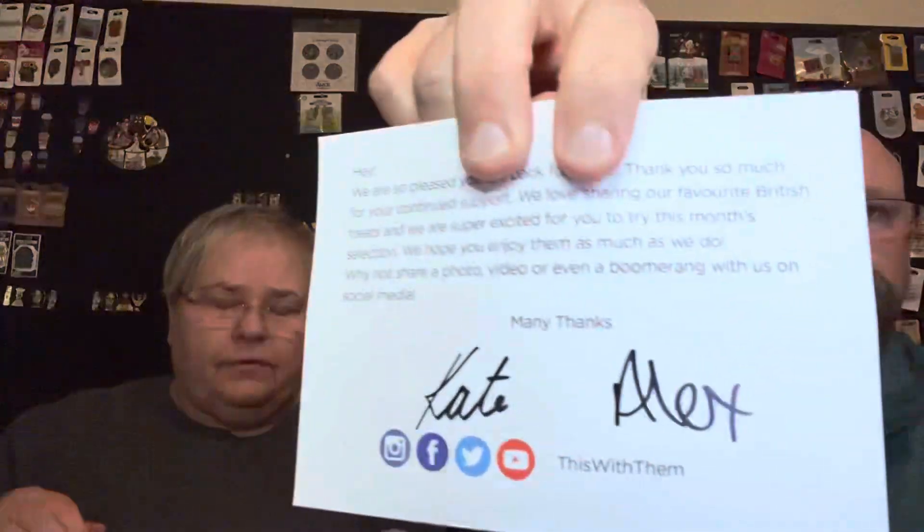Hey everyone, welcome back to RC Adventures. Today we have a British Candy Box from the YouTube channel — Kate and Alex, also known as 'This With Them.' They do a lot of food reviews, cooking shows, and other things, so go visit their page.